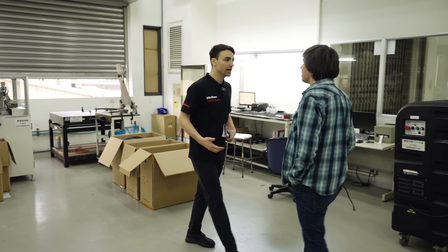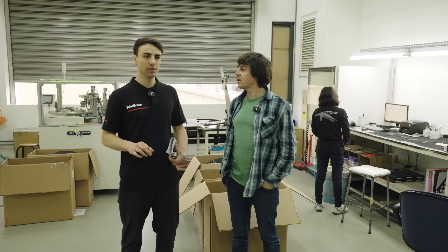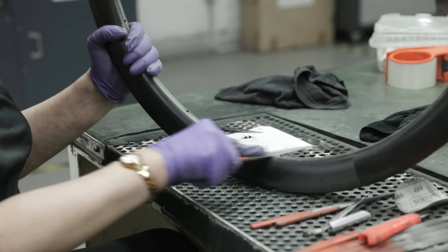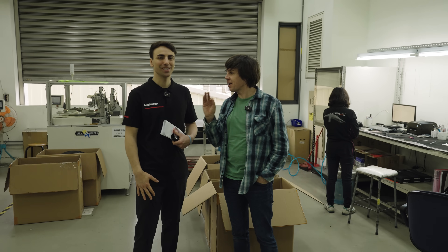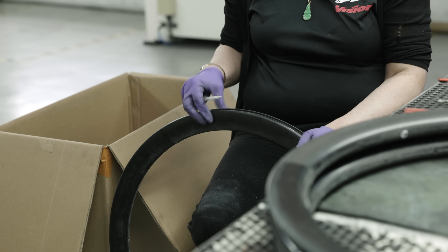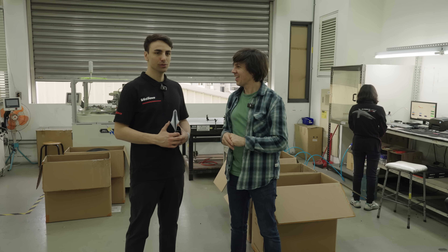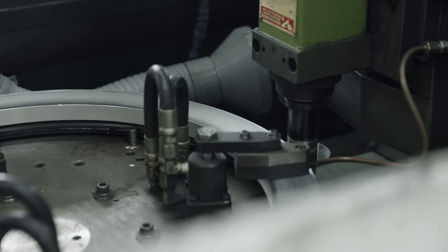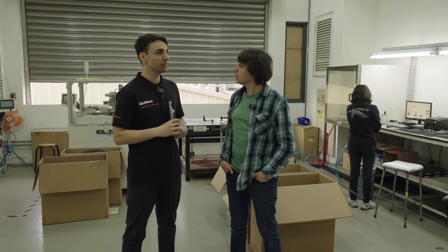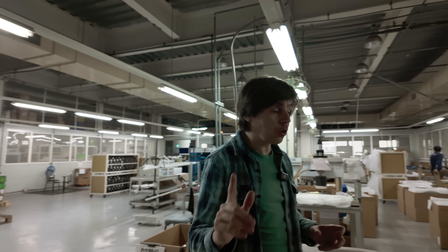Now we're stepping into the final edge cutting area — the last process within this building for carbon components. The operator is cutting off all the excess material from the carbon product itself, so the parts are starting to look a bit more like the wheels I was riding this morning. You've got to be careful here not to damage the rims with what look like very fine files. Specific areas of the rim or carbon components need to be done by hand, while other parts can be handled by machines.